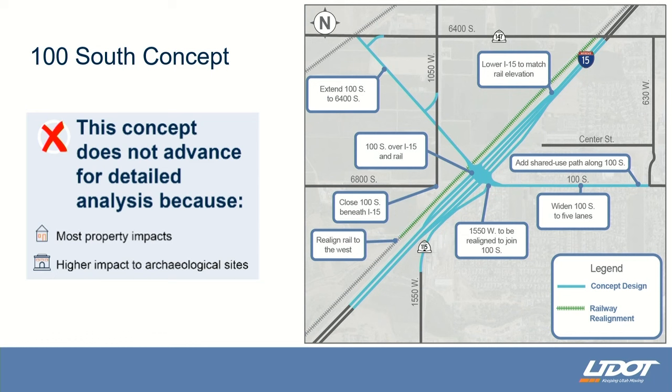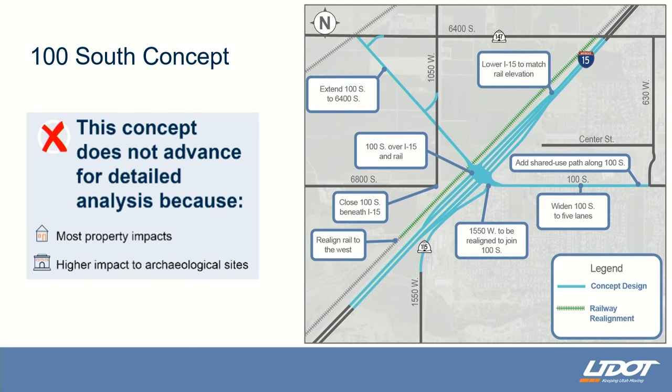This is the 100 South concept — an interchange at 100 South. We would build an elevated structure over I-15, lowering I-15 and building an overpass that would also go over the railroad track. We would move the railroad track to the west to accommodate the interchange and the new station. As part of this concept, we would also have to improve the 100 South corridor. This particular option had the most impacts to property — both residential and commercial — and so this concept was eliminated. It did not move forward.